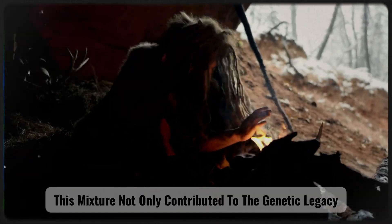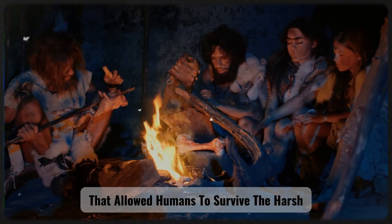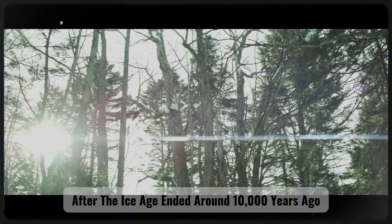This mixture not only contributed to the genetic legacy, but also helped shape certain physiological adaptations that allowed humans to survive the harsh, cold climate of the Ice Age. After the Ice Age ended around 10,000 years ago,